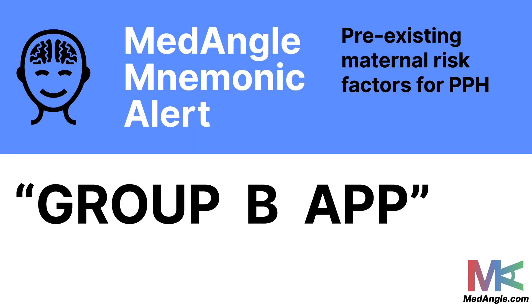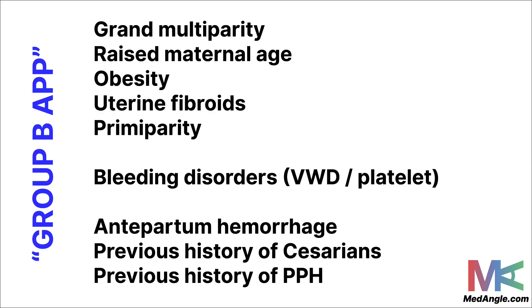A mnemonic to help remember the pre-existing maternal risk factors for PPH is 'Group B App.' G stands for Grand Multiparity — any woman who has given birth to five children or more. R is raised maternal age; if the woman is older and less fit, she's more likely to have PPH. O is obesity or being overweight. U is uterine fibroids. P is primiparous, meaning she has given birth to only one child or is pregnant for the first time. B stands for bleeding disorders such as von Willebrand disease or any platelet disorder. A is antepartum hemorrhage in pregnancy, and P is previous histories of C-sections or PPH itself.